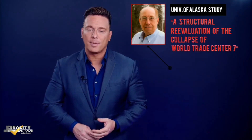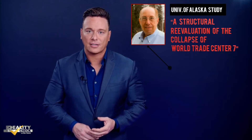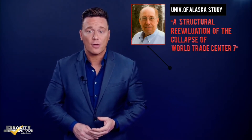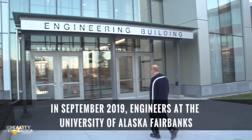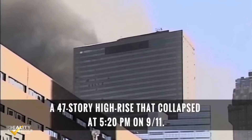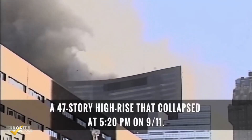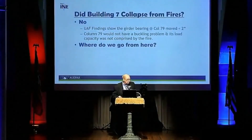The groundbreaking Building 7 study, a structural reevaluation of the collapse of World Trade Center 7, was conducted by Dr. Leroy Hulsey, PhD, as well as two other researchers at the University of Alaska. It is a finite element analysis that uses computer modeling based on the original blueprints for World Trade Center 7 to determine what could and what could not have caused the collapse. The study examines NIST conclusions and finds them to be untenable. Did Building 7 collapse from fires? The answer is no. The UAF finding shows that the girder bearing at column 79 moved less than two inches — it would not have been a problem; it did not have a problem in lateral buckling, not using their fires.